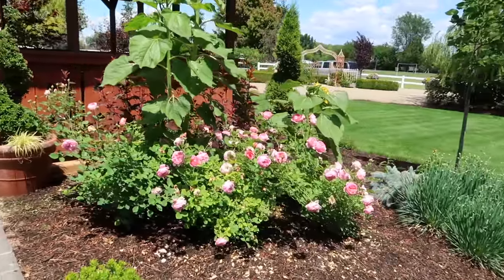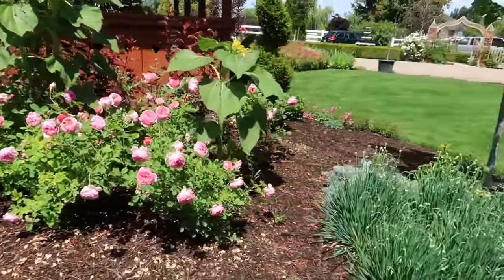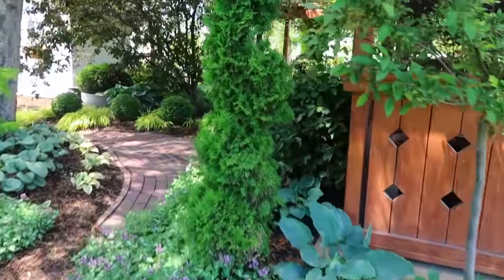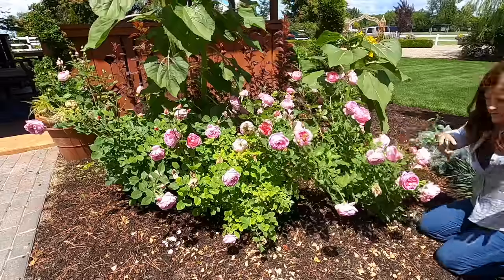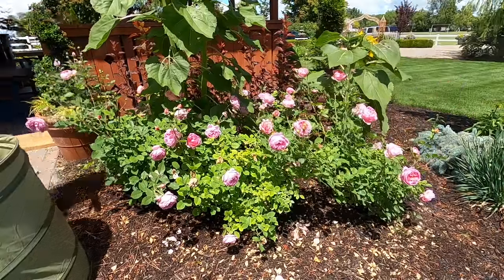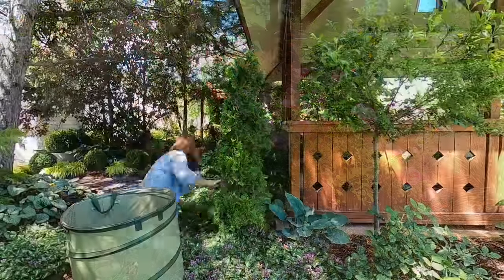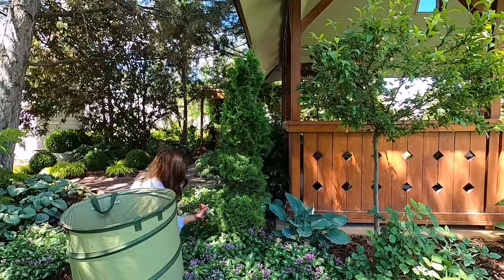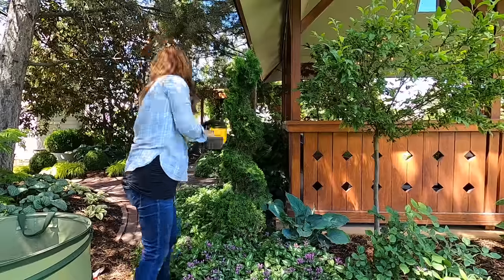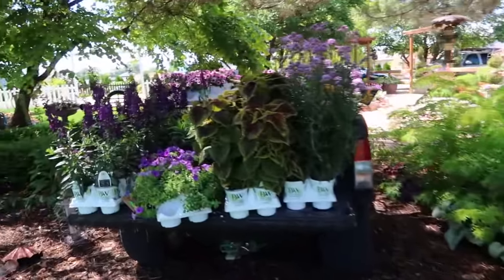I just need to do a little bit of cleanup on these roses right here. There's not a whole lot of deadheading to do on these and then I think we can place plants and get them in the ground. Just kidding — I'm not getting off that easy. I've got to trim this as well. So much better. Now we get to work with these.